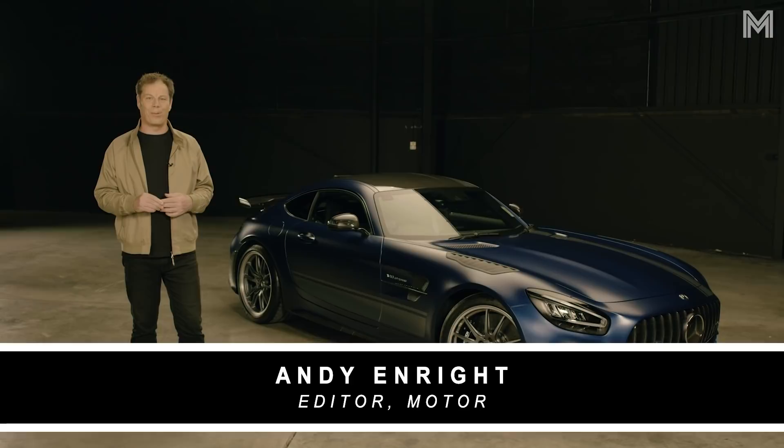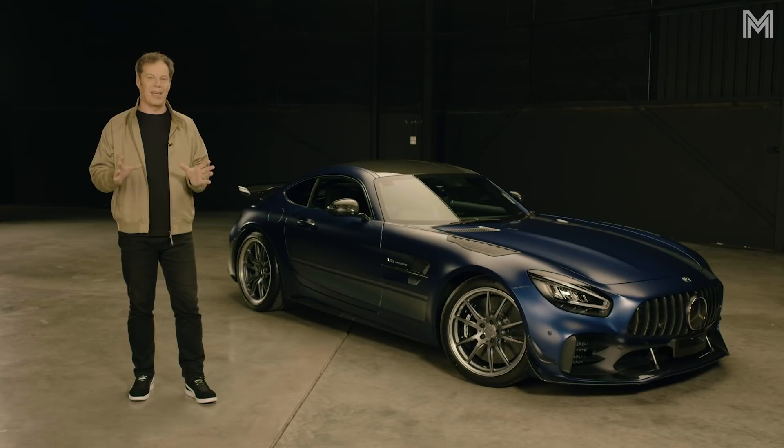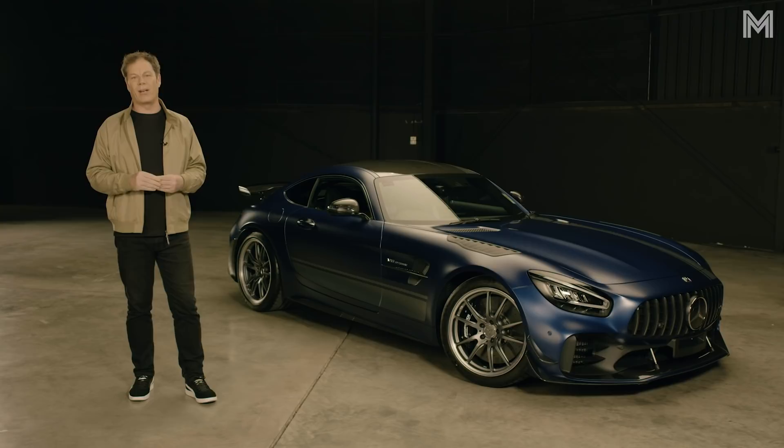This is the phenomenal Mercedes-AMG GTR Pro. Mercedes initially said they weren't even going to bring this to the country, but we're glad they did because at Performance Car of the Year it created a real splash. Everybody knew this car would be great on track, but could it cut it on road? That's what we needed to find out.